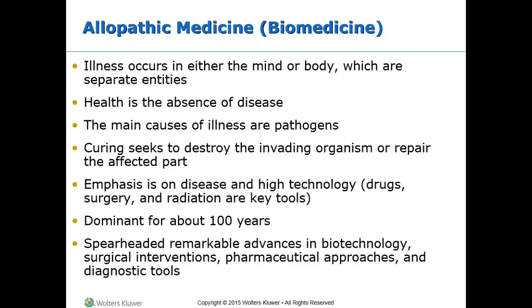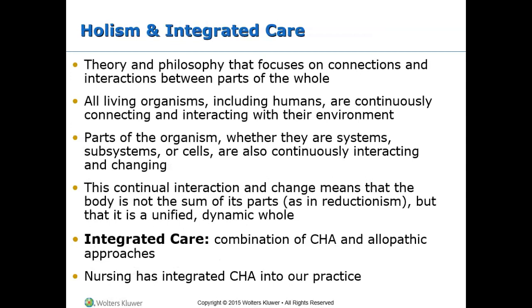Allopathic medicine, also known as Western medicine, has been around for about 100 years. It has had great advances in surgery and biotechnology, but does little for chronic illness — it looks at curing or eliminating disease but not the person holistically. Holism believes in connections of parts to form a whole and has been a predominant belief throughout history. When sickness strikes, the whole person is affected — mind, body, emotions, and spirit are all connected. Integrative care uses a combination of allopathic medicine and CHA. Things like meditation, stress reduction, massage, and imagery are all practices that can help support and benefit our patients.